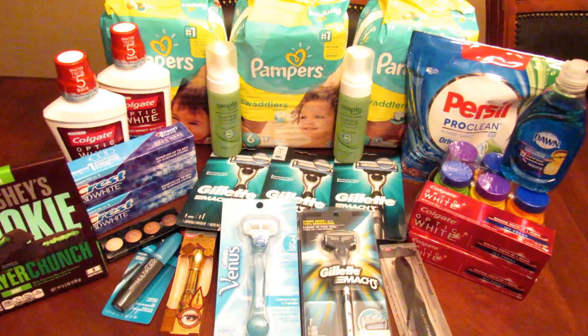Hi everybody, welcome back to my channel. It's Teresa here with Couponing and More with Teresa and I have my personal CVS haul for the week of the 10th through the 16th of September.